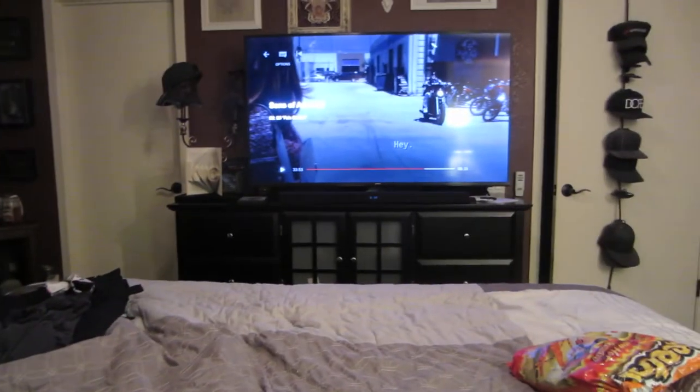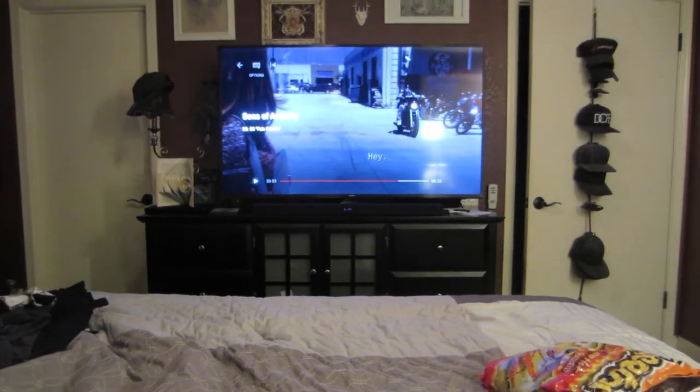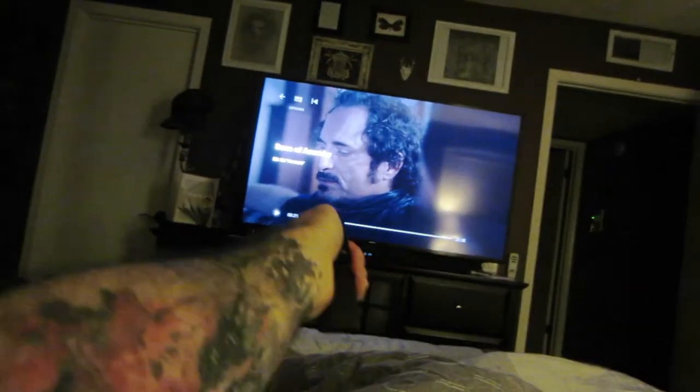We're going to watch Sons of Anarchy. We're going back and forth between Lost and Sons of Anarchy. Tonight it's Sons Night. Going to sleep. In bed. Tired. See you guys tomorrow. I don't know what's going on tomorrow — probably not much because we both work. But we'll still see you. So until then, good night. Thank you for watching. Good night.